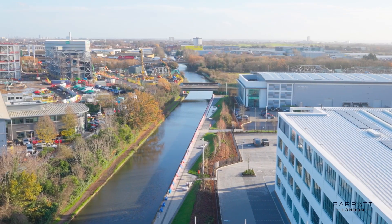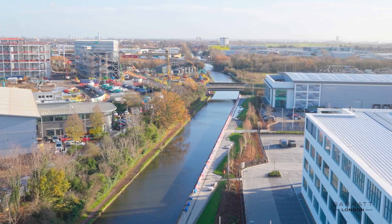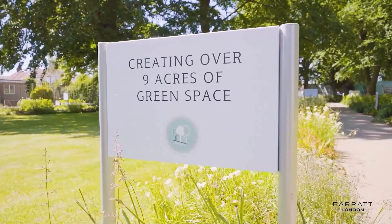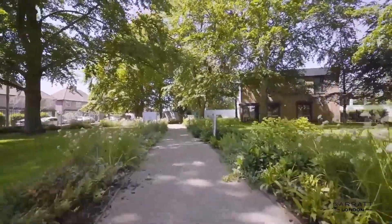Experience canal-side living at Hayes Village with a vibrant high street within walking distance and easy reach to central London on the brand new Elizabeth line. Hayes Village has great amenities within the community and over 30 percent of open green space, making it a very desirable community to live in.